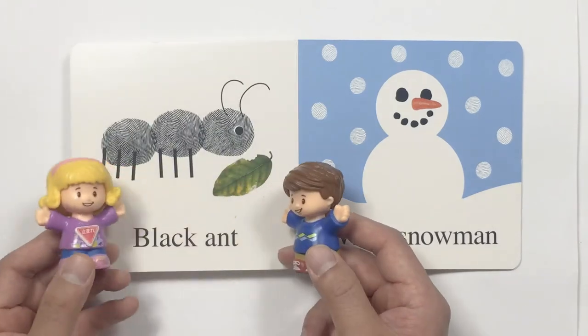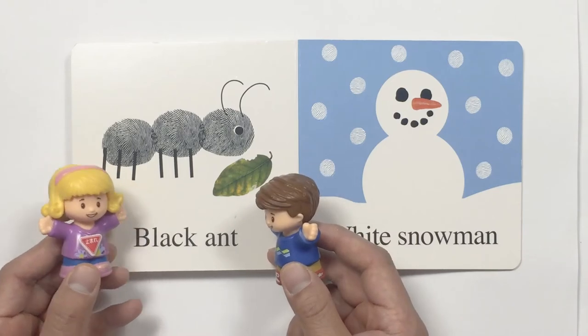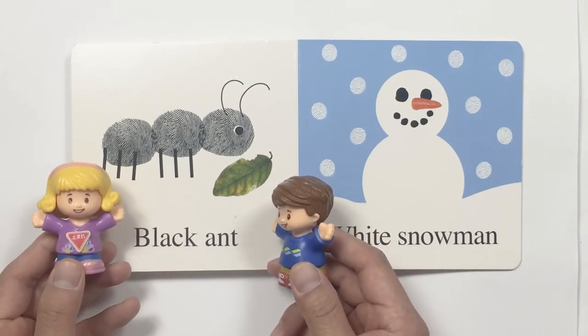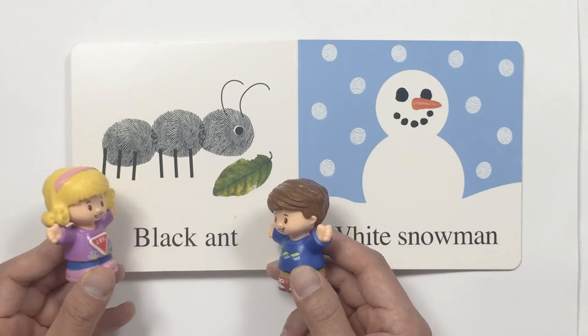Oh, what's this? Oh, look. It is a black ant. And he's eating on the leaf. Oh, yes. He's pretty big too.